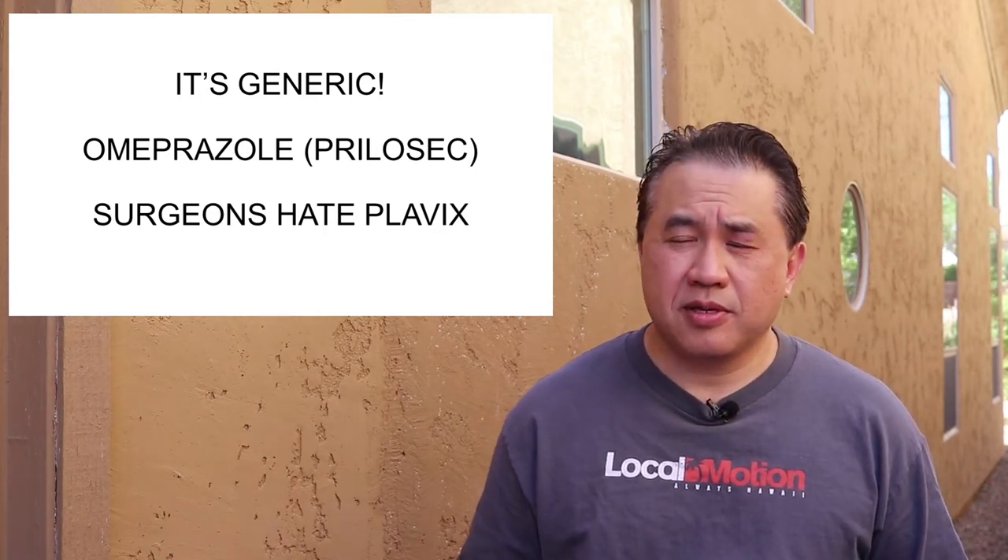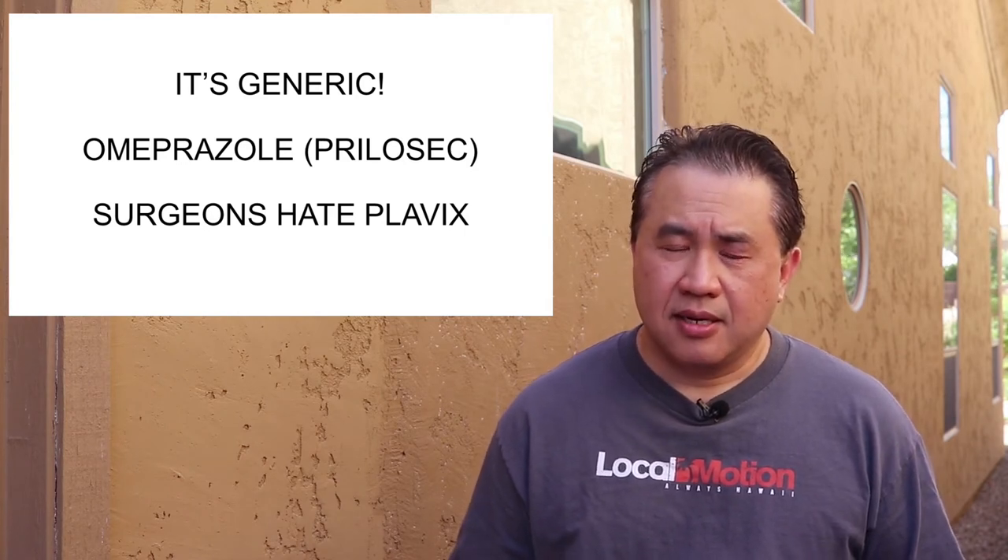Surgeons hate Plavix. It is an effective antiplatelet, and the problem in a surgical setting is that wounds will ooze like crazy if the patient is on full-dose Plavix and it's still effective. If you've ever seen placing IVs or doing needle sticks on patients on Plavix, they ooze a lot. So if a patient is going to surgery, you need to know if they're on Plavix, how long they've been off it, and be cognizant of that risk.